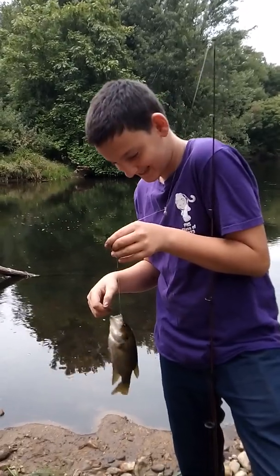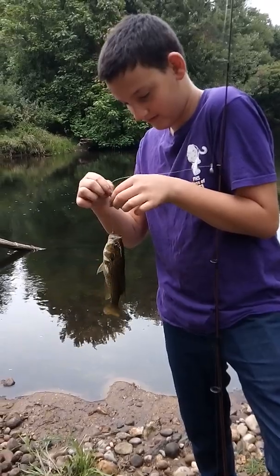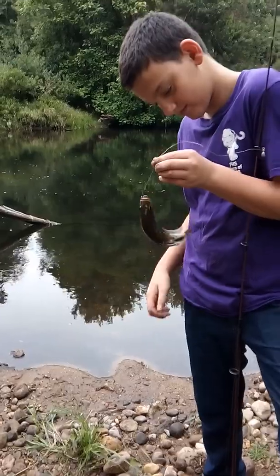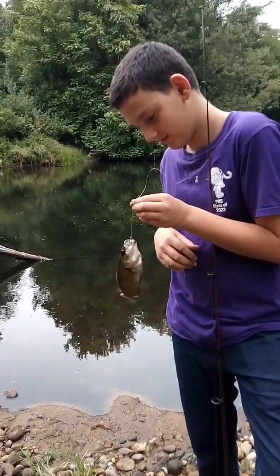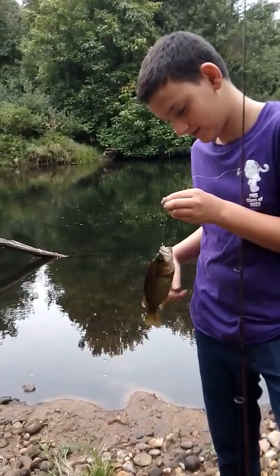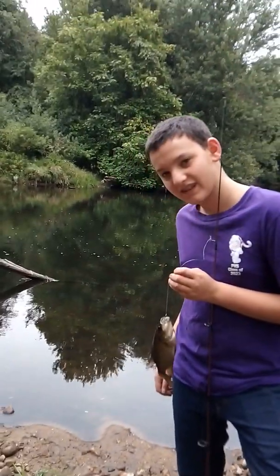He's got another one of these baby largemouth bass — a little bit too small for the frying pan but we've been catching nothing but bass. Usually we get a lot of pumpkin seeds but we got a lot of bass here. It looks like they stocked it maybe a little while ago — a lot of baby bass here. We're looking for the big ones so we'll let this one go.